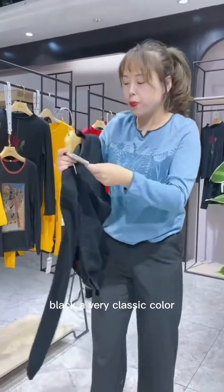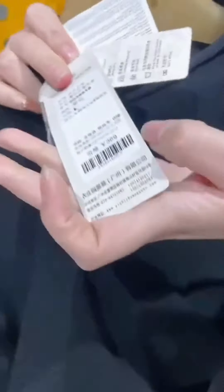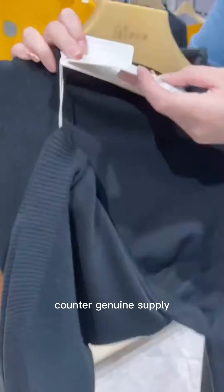Black, a very classic color, highlights your maturity and stability. Counter-genuine supply.